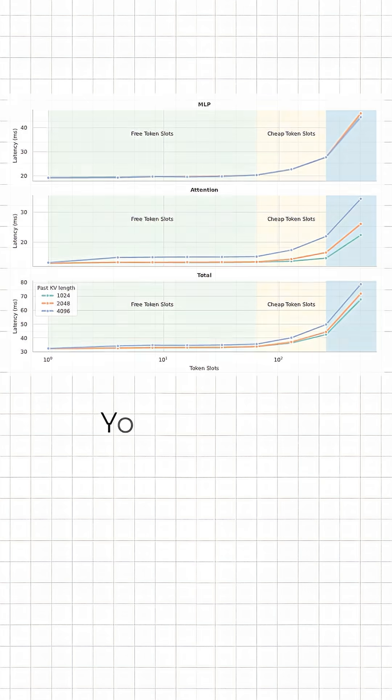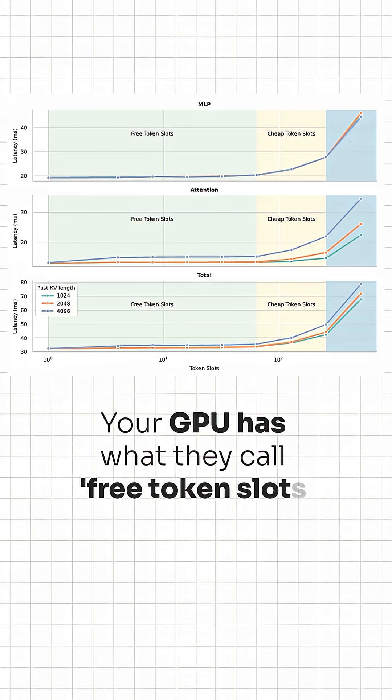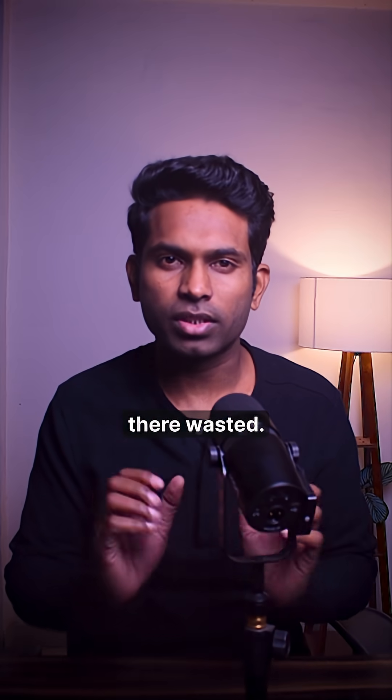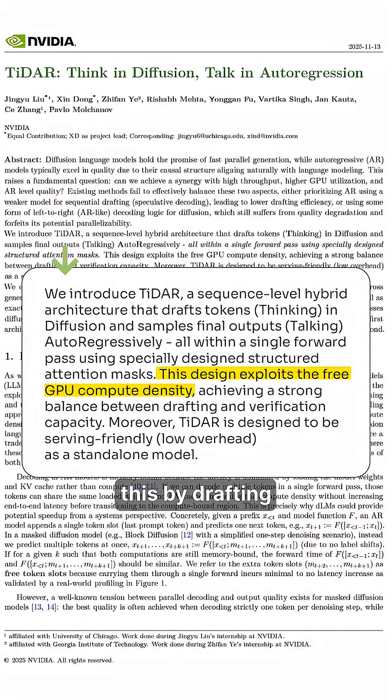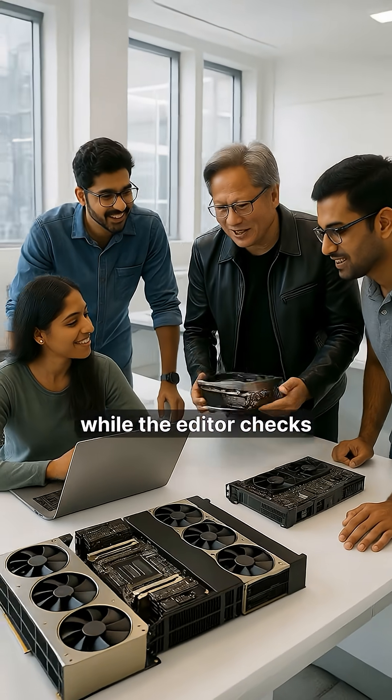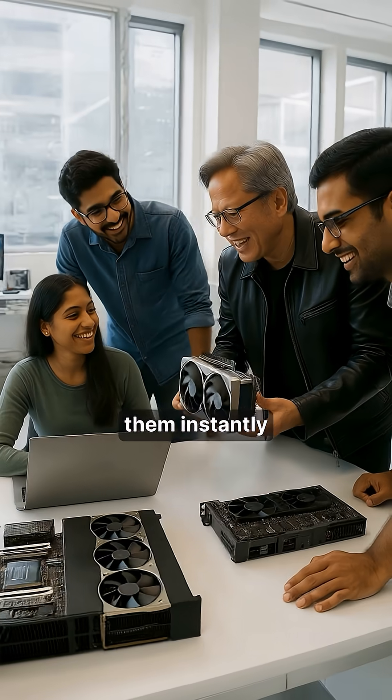Here's the genius part. Your GPU has what they call free token slots — basically unused computing power that just sits there wasted. TIDE R exploits this by drafting multiple tokens simultaneously using diffusion, then verifies them autoregressively for quality. It's like having a team brainstorm ideas while the editor checks them instantly, all at the same time.